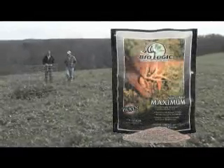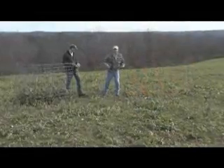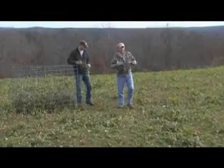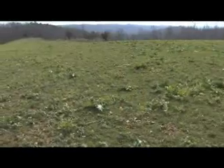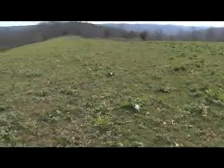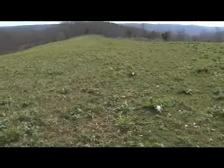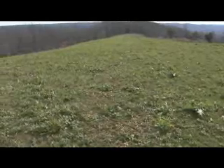Austin, you did a great job. This is one of the best fields of Maximum I've seen this year. It's really done well. This is a great example of what a food plot is and how a food plot can perform on your property. This is a three-acre field, and we planted the whole thing in Maximum. We planted this about the first of September, and it actually didn't get any rain until about mid-September, so this is mid-September to the first of December of growth that we're looking at.